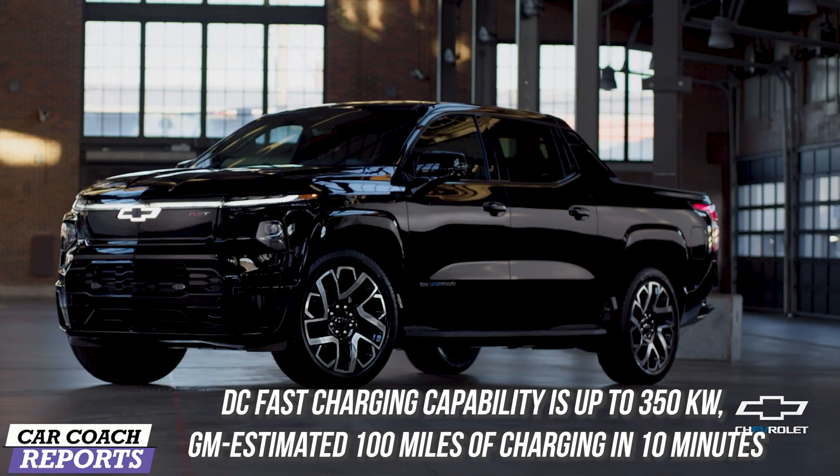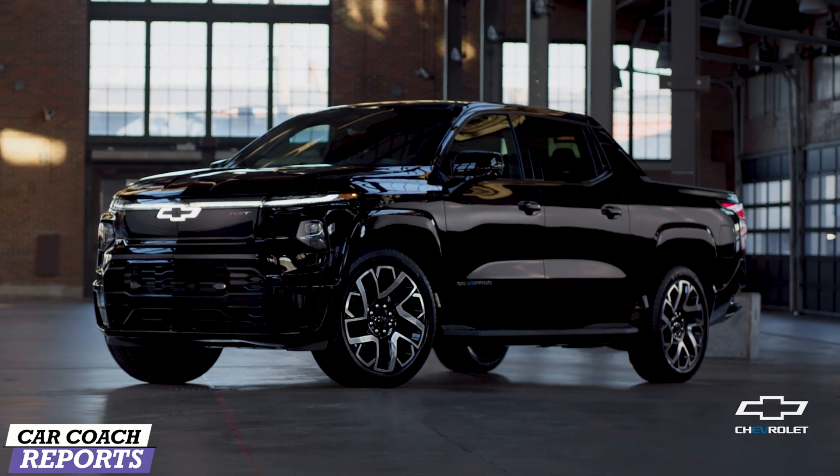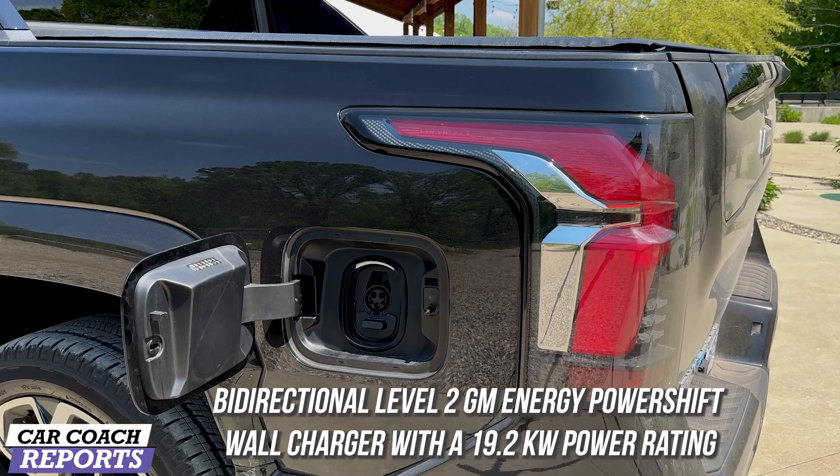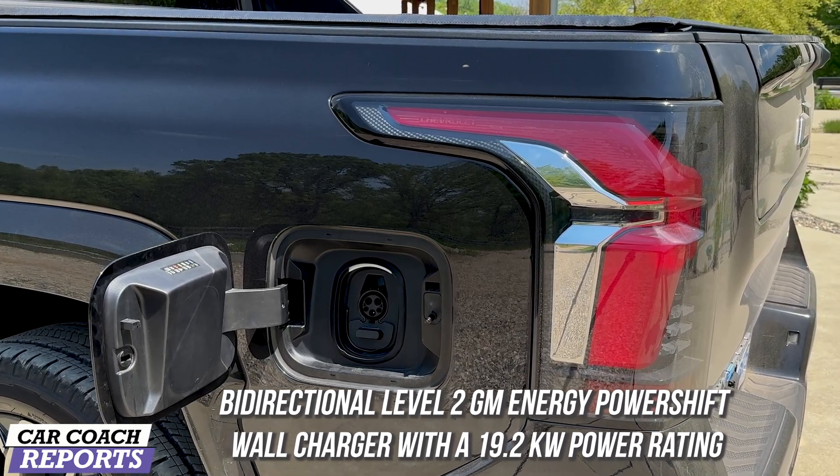The DC fast charging, because of the ultimate battery, is capable of 350 kilowatts — GM estimates 100 miles of charging within 10 minutes. There's also bi-directional Level 2 GM charging available with their Power Shift wall charger. You can get information at the dealer or on the GM website.